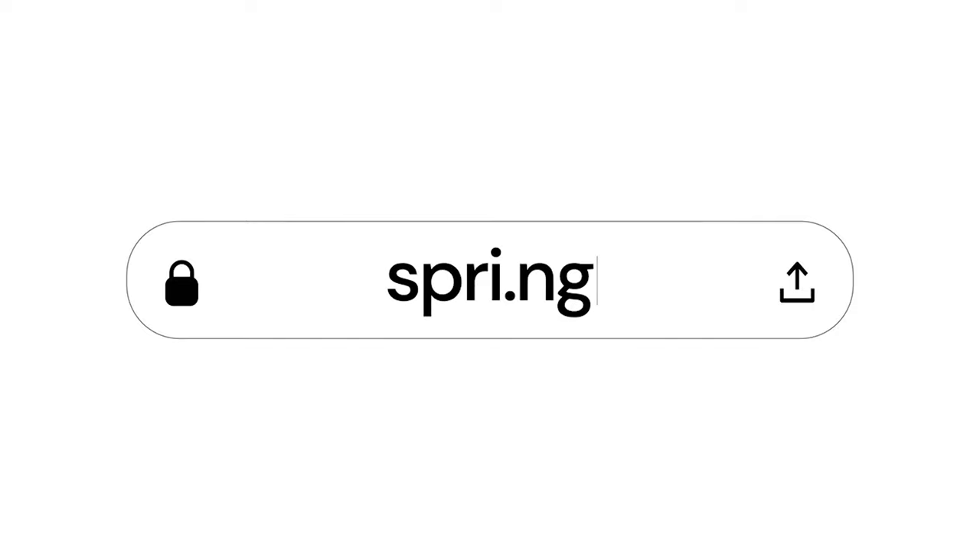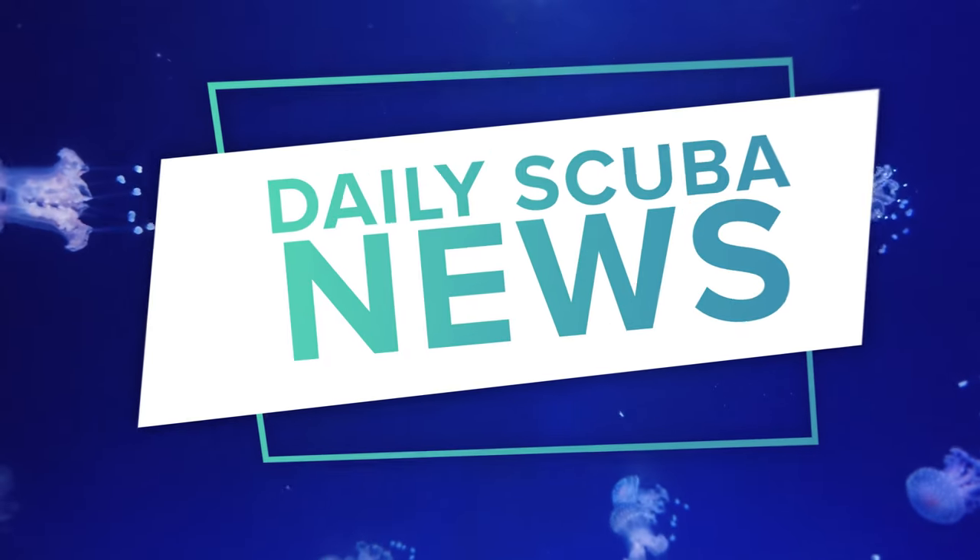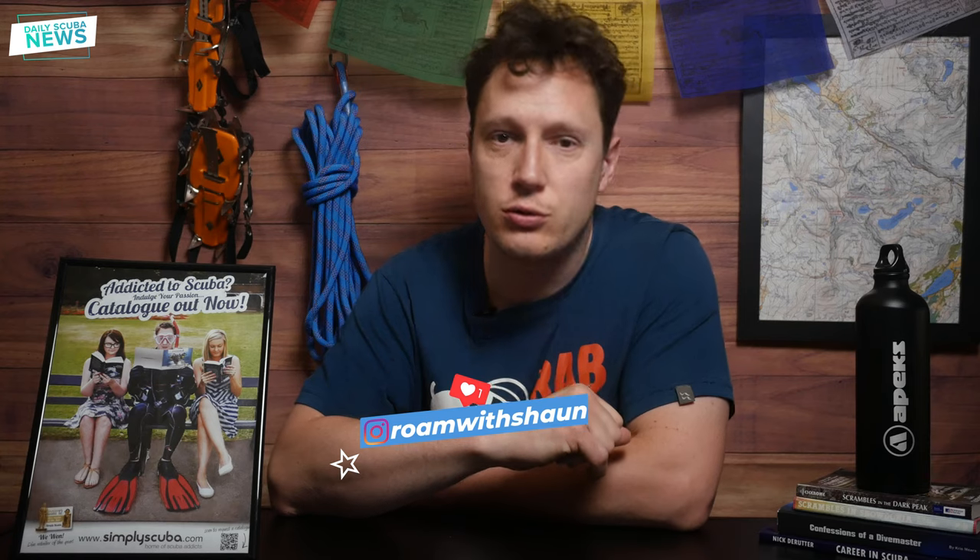Today's video is sponsored by our very own Spring Store, but more about that later. Greetings my excellent friends and thank you for joining me for another episode of Daily Scuba News. I have some rather crappy news to talk to you about today.